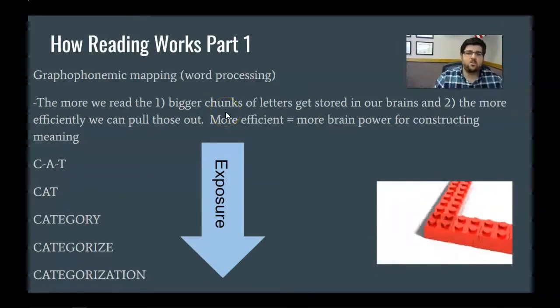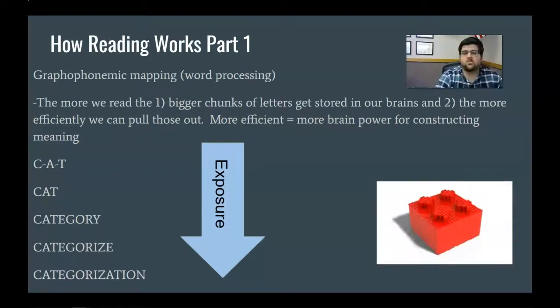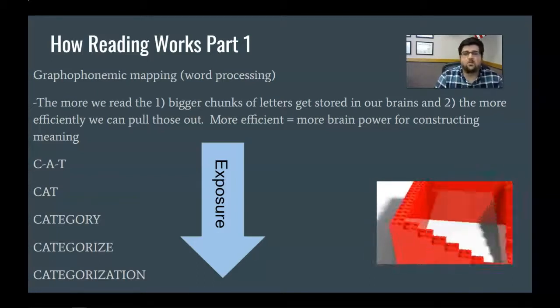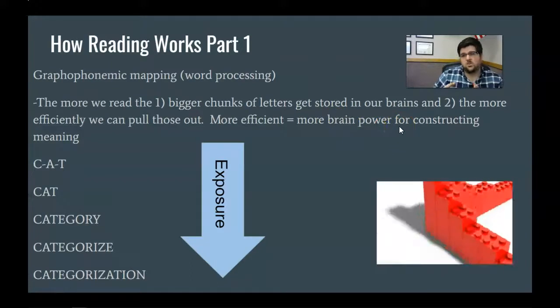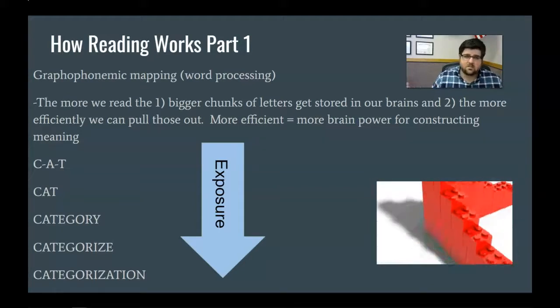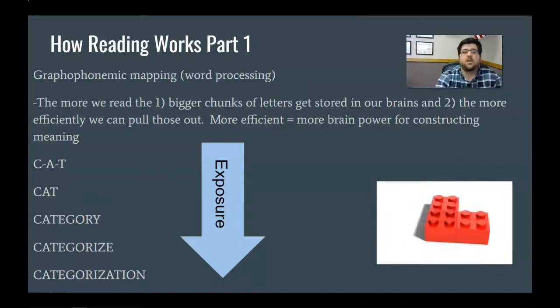There's a twofold benefit to reading more. The more we read, the better we get at storing whole word chunks in our brain, and the more efficiently our brain can pull those out — taking shorter time with fewer cognitive resources. So the more efficient we are at recognizing and processing those letters and words, the more brain power we have left to understand what we're reading.